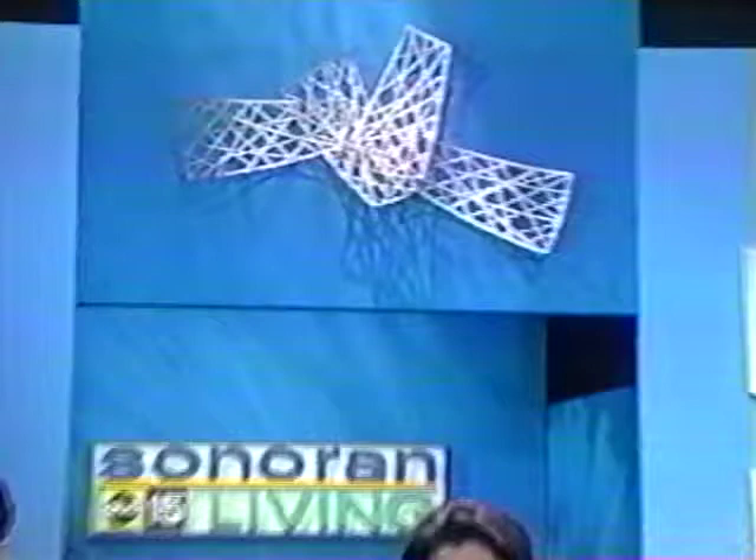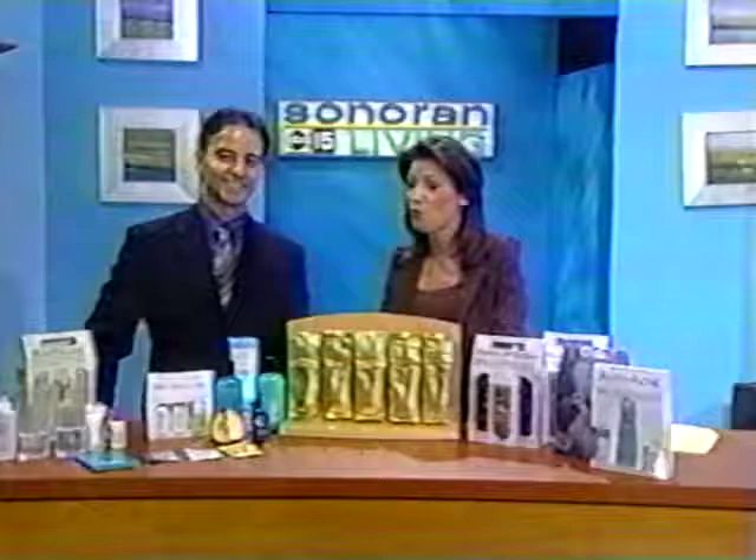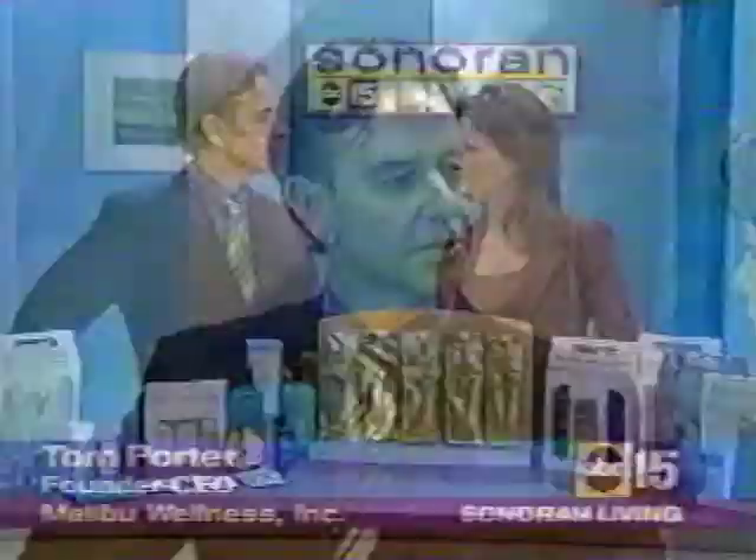They're located on 42nd Street and Indian School. If you use hair product after hair product and still cannot get the look you want, believe it or not, your water could be to blame. Water is the blame in this town. This is scientist Tom Porter, and he's going to tell us what is in our water and what it's doing not only to our hair but also to our skin.